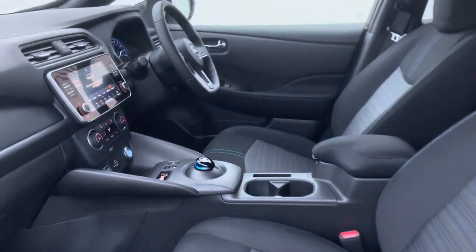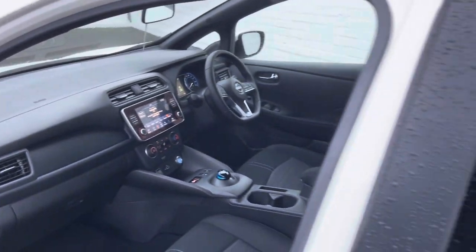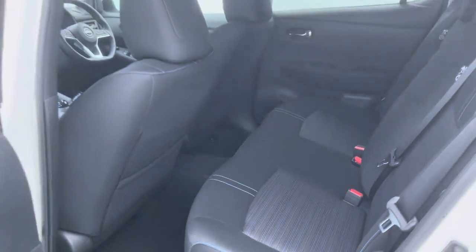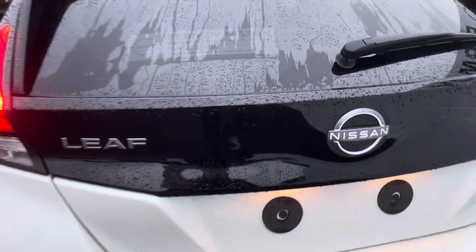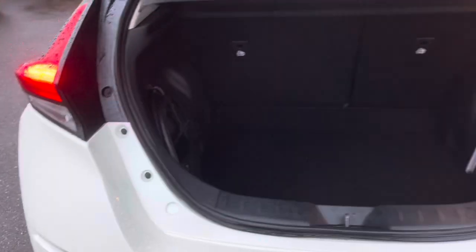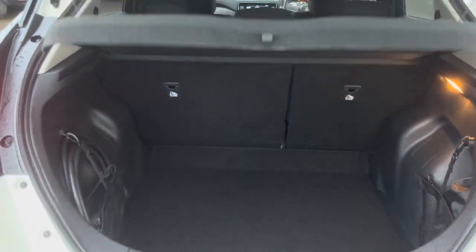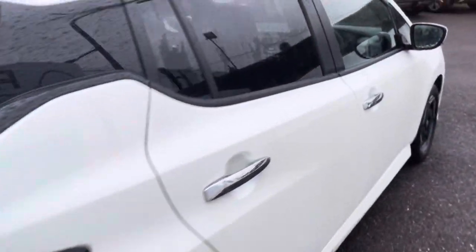Really comfortable seats, fully automatic transmission. The real world range of these is 240 kilometres — it's possible to get more, but for myself when I'm driving, 240 is what I will average on a full charge. You have a fabulous boot and it comes with two cables in the boot: the three pin charger and one for the home charger itself.